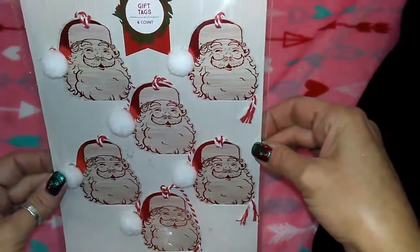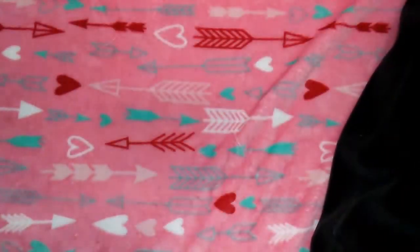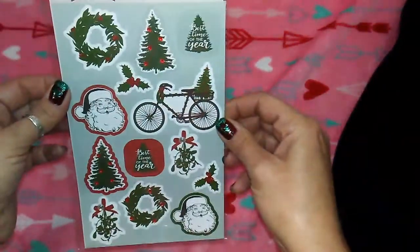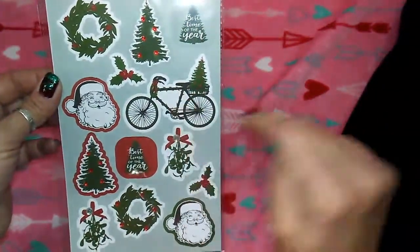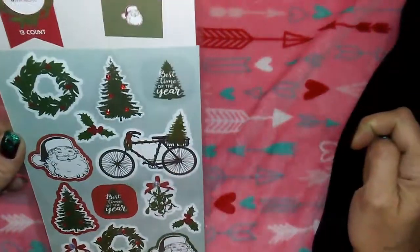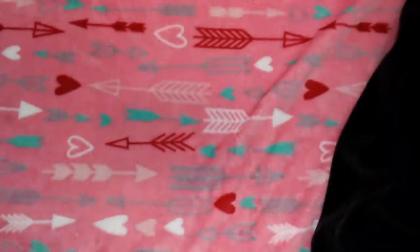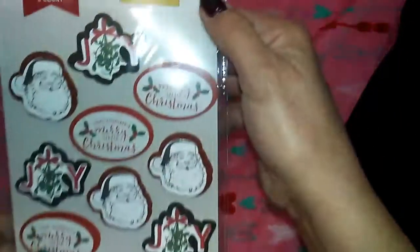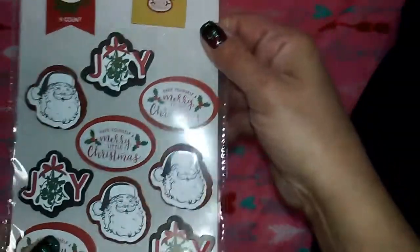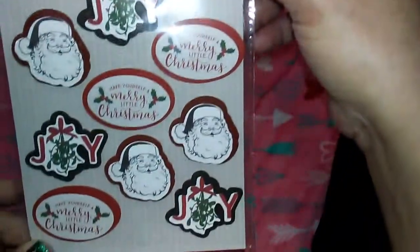These vintage Santas are six count for a dollar. Then this pack - I love the bicycle, I think it's too cute and would look great dressed up a bit - a dollar, 13 pieces. Then this pack of dimensional-ish ones, nine in there, also a dollar.